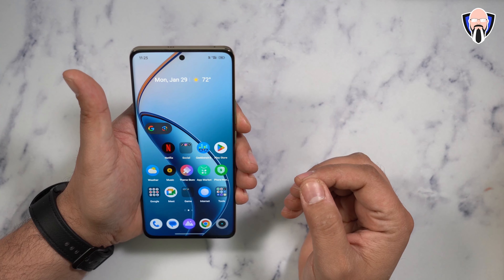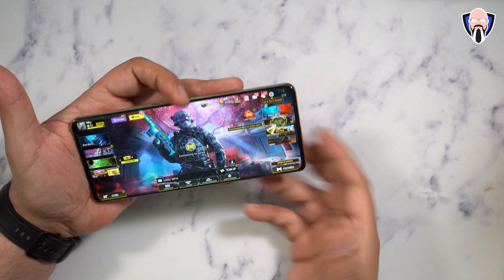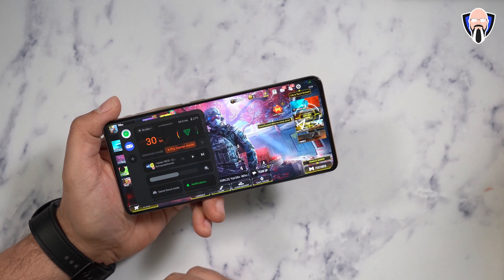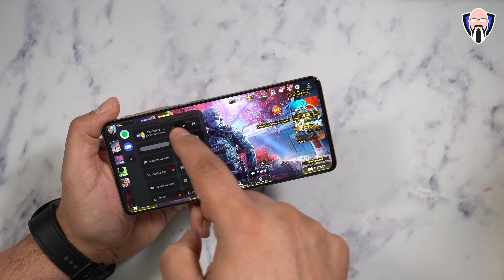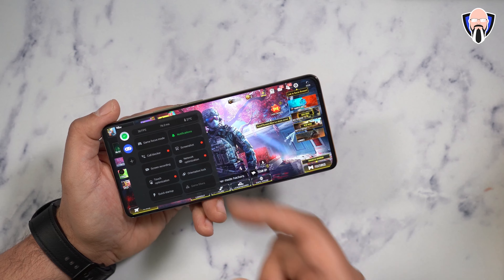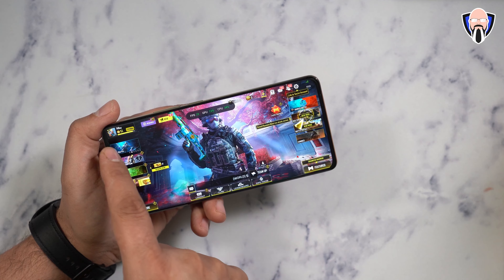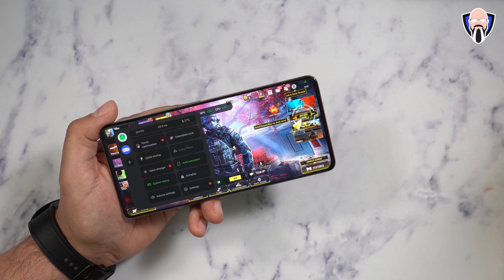Last but not least, let's talk about the gaming experience. I'm launching Call of Duty Mobile. The side launcher has useful optimizations: you can choose your profile, customize it, monitor temperature and milliseconds, adjust the brightness level, notifications, game focus mode, screenshot, screen recording, network optimization, touch sensitivity, and orientation lock. The system status overlay lets you see your frame rate, GPU and CPU performance in real time.